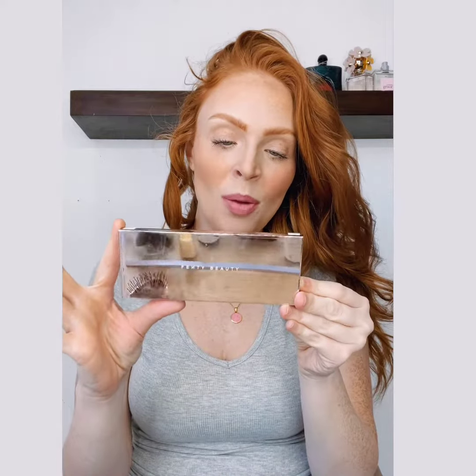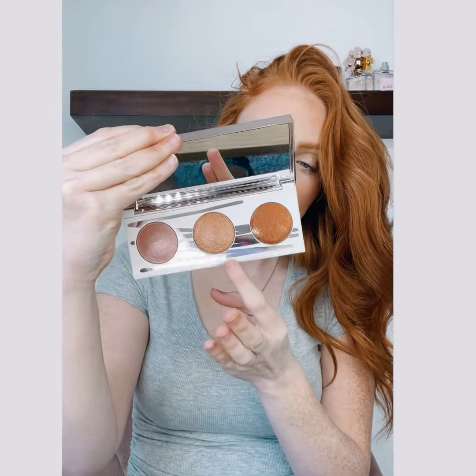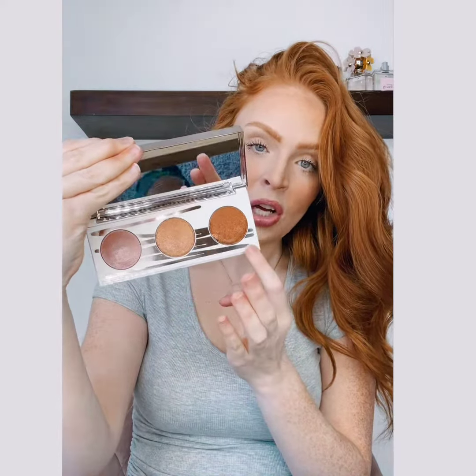We're going to finish with another one of the Fenty products that I have recently been obsessed with. This is the Diamond Bomb Triple Dip All Over Diamond Veil palette — it is basically a highlighter. It has three colors in it: Fu$$y, which is like a rose gold color, Fenty Glow, and Hot Chocolate.